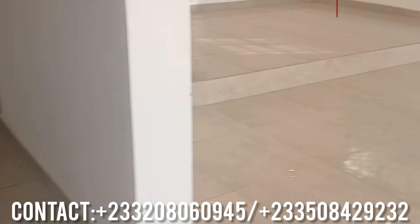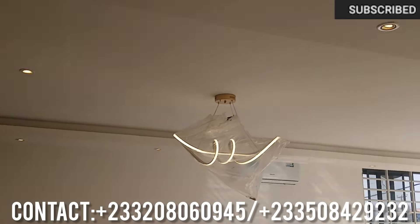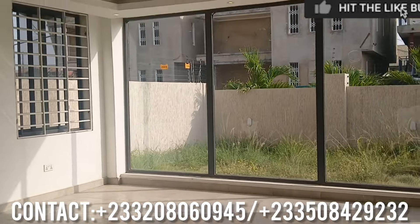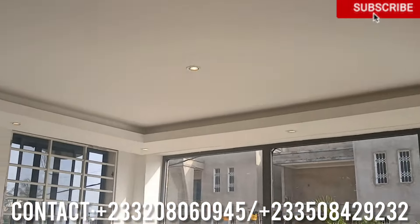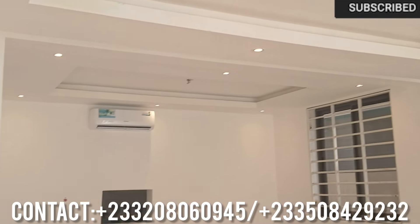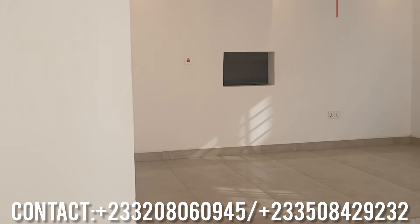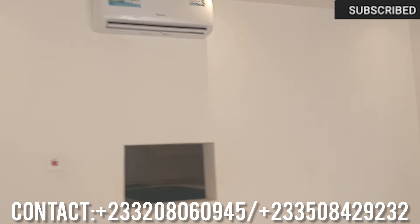So this is the hall — the hall is very spacious. You can see a clear view of the glass, and you have one AC here and another one here. This is the dining area and you have that space which connects you to the kitchen, which means you don't need to go around bringing food to the dining hall.